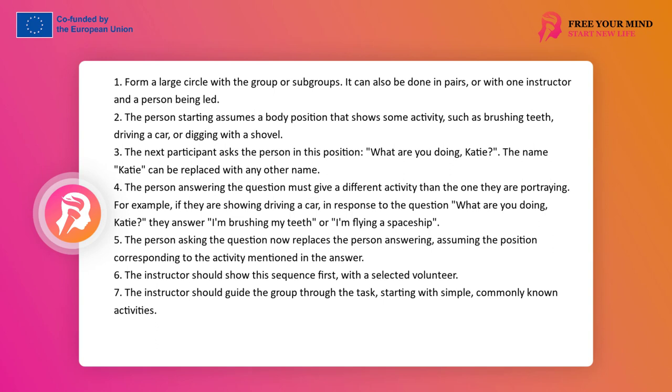The one who asked 'What are you doing, Keisha?' now has to non-verbally, without saying anything, show the action that he heard. The leader should show this sequence first with a selected volunteer. This exercise, although in its course it is usually fun, dynamic, interesting, funny, and surprising, at first is abstract for participants who do not know it. Therefore, the leader should take the first risk and show his expression in a task that is essentially a riddle.